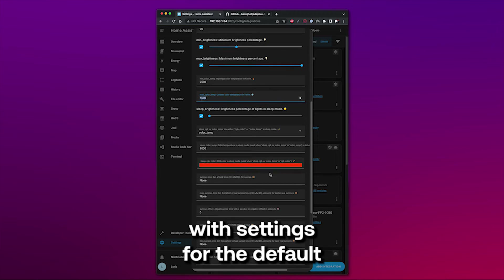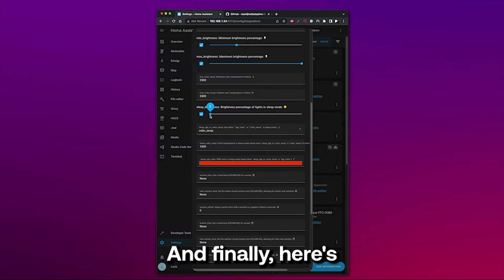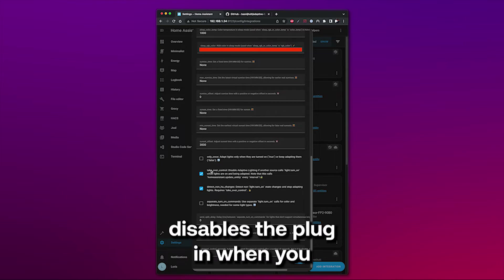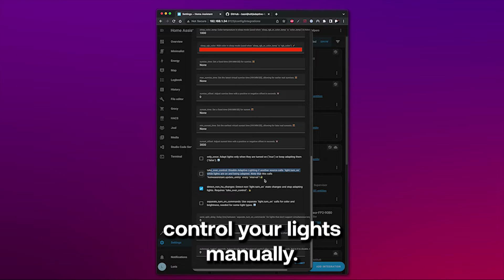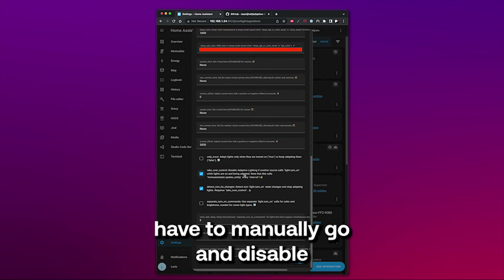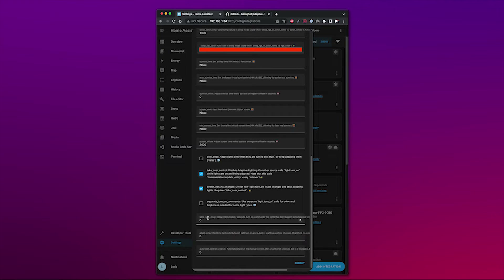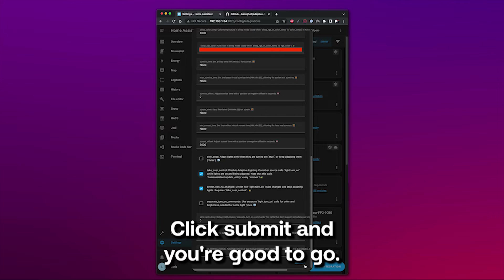A cool feature: you can even set a sleep mode with settings for default brightness and color. And finally, here's my favorite thing about this plugin — the takeover control feature, which basically disables the plugin when you control your lights manually. This is pure gold. It means you don't have to manually go and disable the plugin every time you want to set your lights a certain way for a party or anything. Click submit and you're good to go.